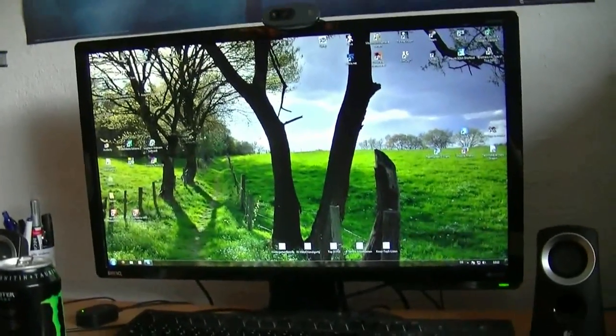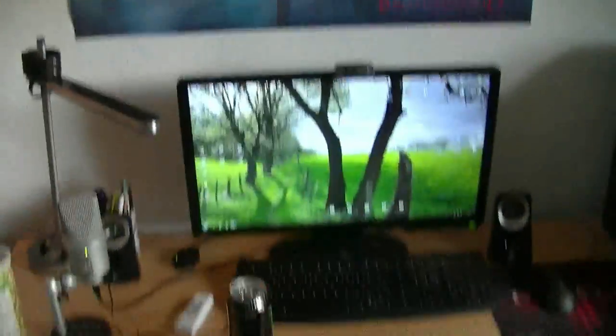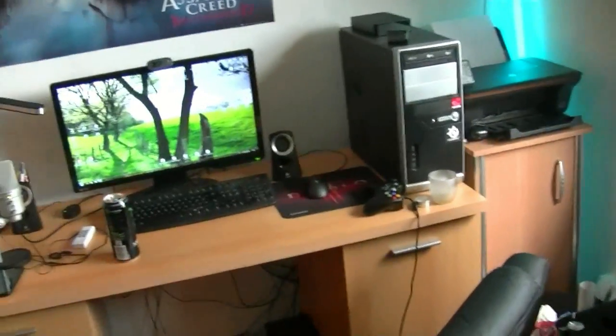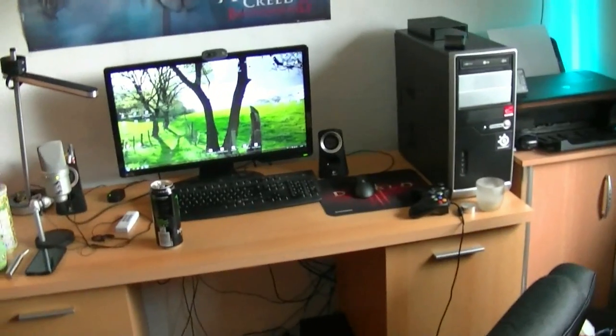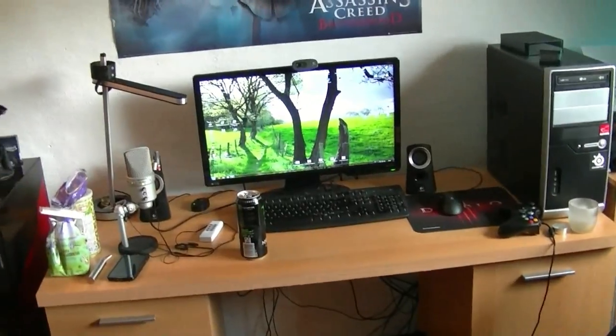Ihr seht jetzt hier meinen Monitor. Wir fangen mal an mit dem essentiell Wichtigsten, nämlich der Rechner, weil ohne den geht gar nichts. Da geht YouTube nicht, da geht Facebook nicht. Spielen geht da momentan auch nicht – also würde da momentan nicht gehen, wenn ich keinen PC hätte, weil ich nur Diablo spiele.